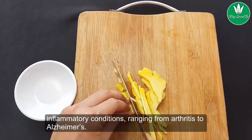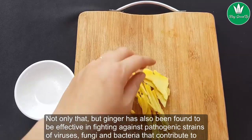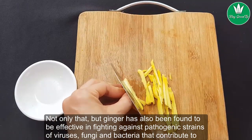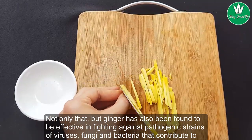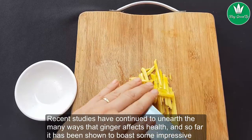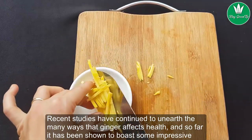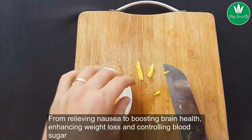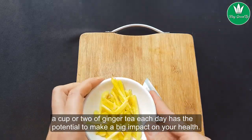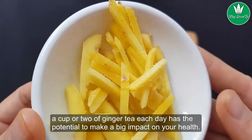Ginger's anti-inflammatory benefits range from arthritis to Alzheimer's. Not only that, but ginger has also been found to be effective in fighting against pathogenic strains of viruses, fungi, and bacteria that contribute to disease. Recent studies have continued to unearth the many ways that ginger affects health, and so far it has been shown to boost some impressive benefits — from relieving nausea to boosting brain health, enhancing weight loss, and controlling blood sugar. A cup or two of ginger tea each day has the potential to make a big impact on your health.